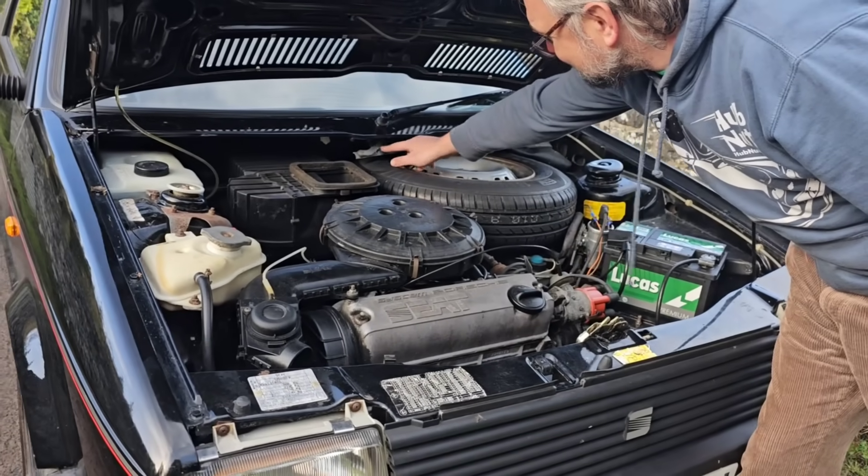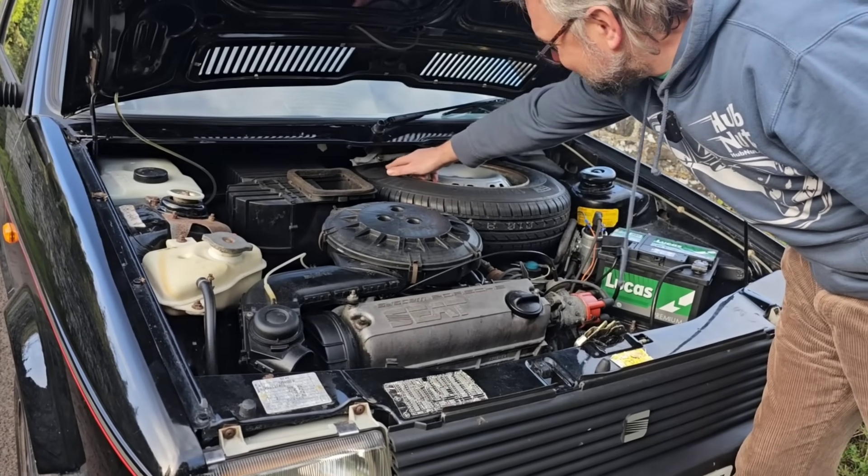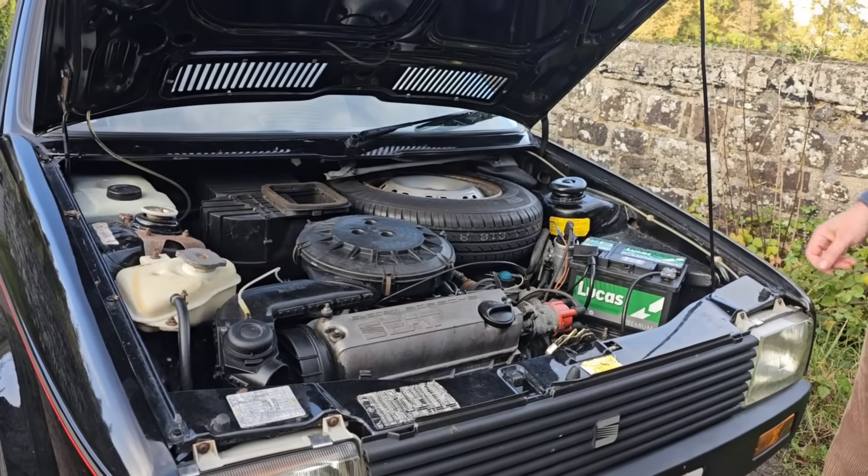While it looks a bit Volkswagen-ish in places, I'm told it is very different to an actual Volkswagen engine. Just squeezing in over the top of the spare wheel to see the linkage and the single windscreen wiper mechanism.